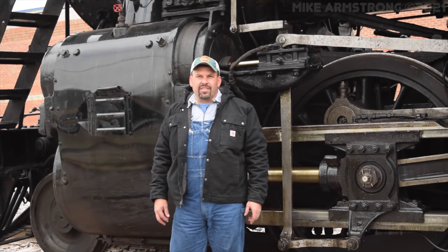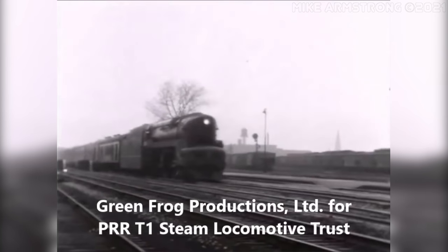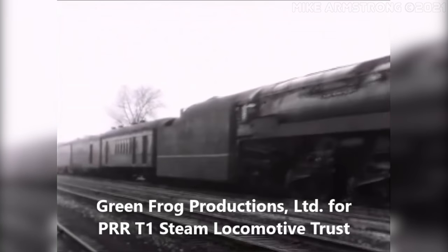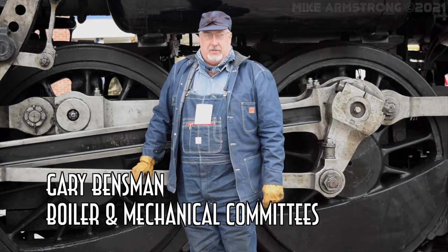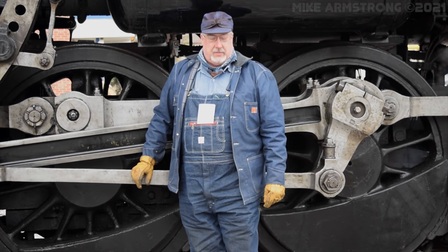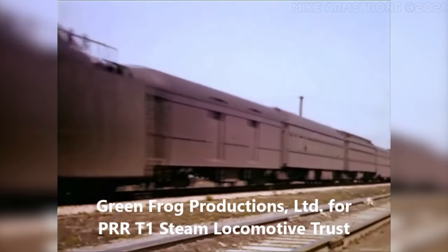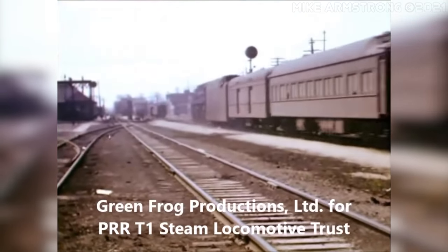The PRR T1 Trust is a like-minded group of individuals that are fans of the Pennsylvania Railroad, and specifically the T1 itself, and we've got together to try to bring one back from the scrap. The PRR T1, the Pensy Class T1, was a locomotive designed by the Pennsylvania Railroad Engineering Department to answer the need for high-speed passenger service. It was about a thousand horsepower at 100 miles an hour, and the first prototypes were built by Baldwin.